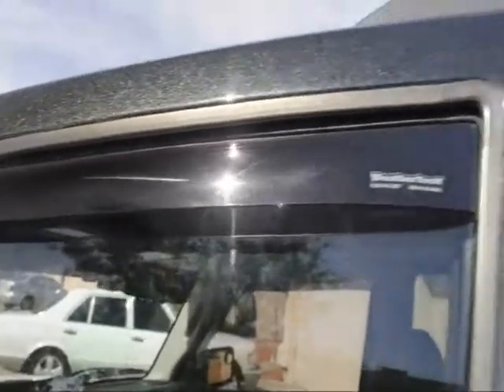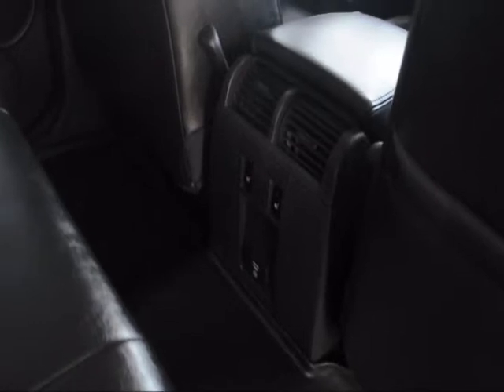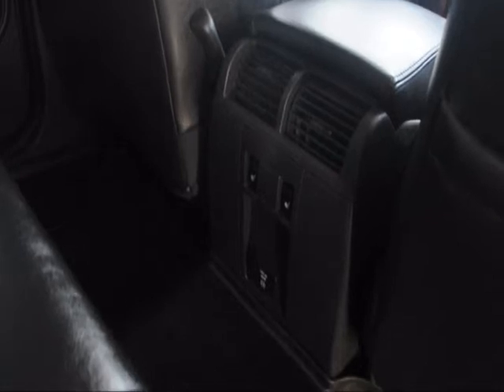Got the WeatherTech rain covers on here — got your window down a little bit and it's raining, you don't have to worry about it dripping in. One of my favorite things about this is it's got the rear and front heated seats, and climate control. You can see the little panel right there on the center console — it's pretty nice.